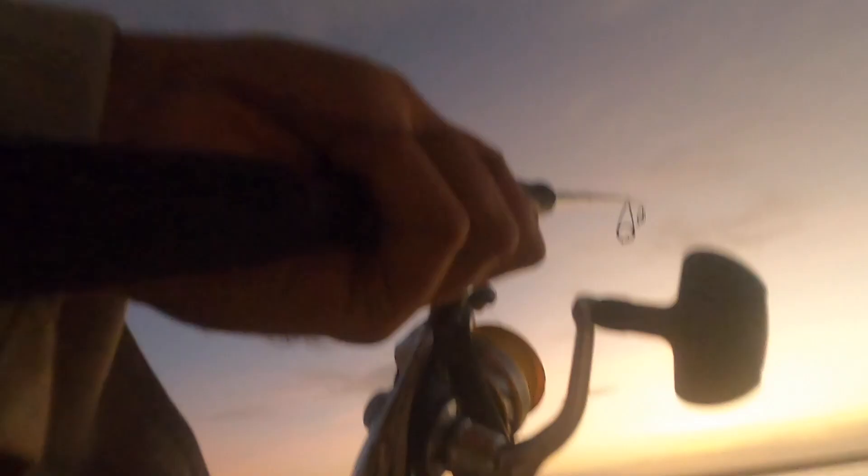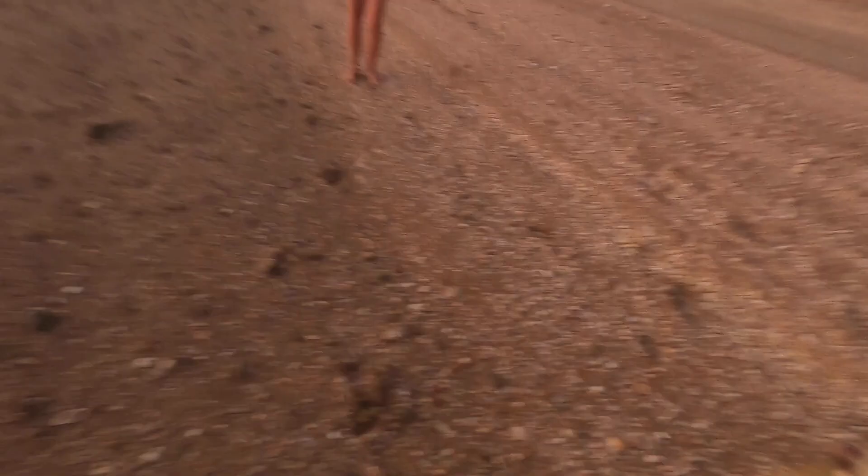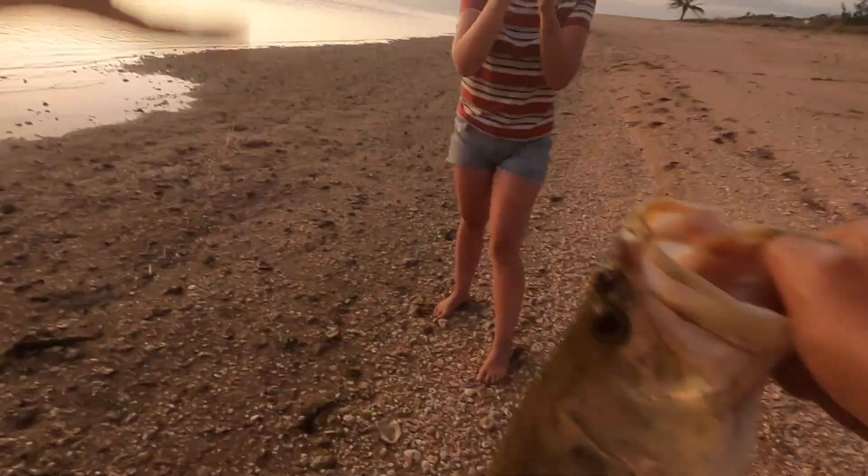First ever Gulf sunset. First ever Gulf barra. Things really couldn't get any better. Definitely one to remember.